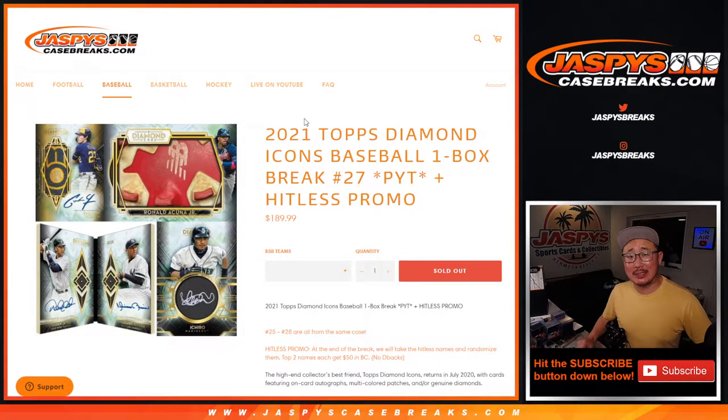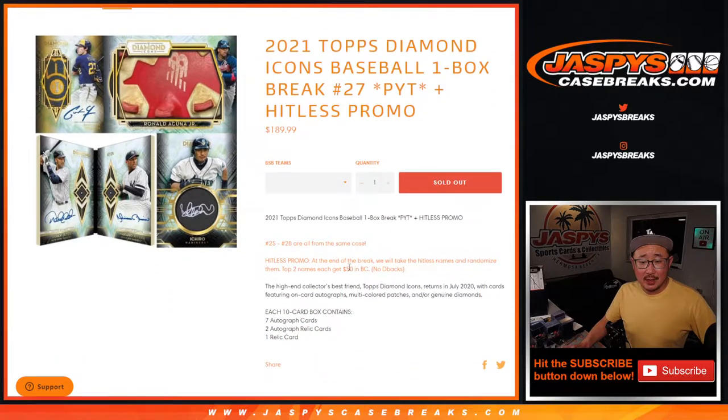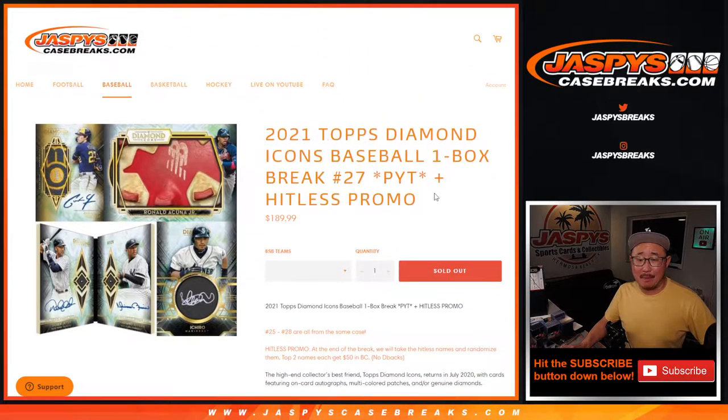Hi everyone, Joe for Jaspi's CaseBreaks.com coming at you with 2021 Topps Diamond Icons Baseball. One box, pick your team number 27 with a hit list promo. If you go hit list, you might get a little bit of money back.